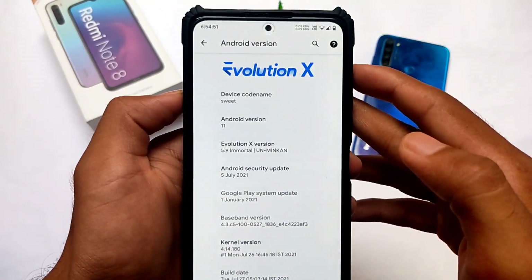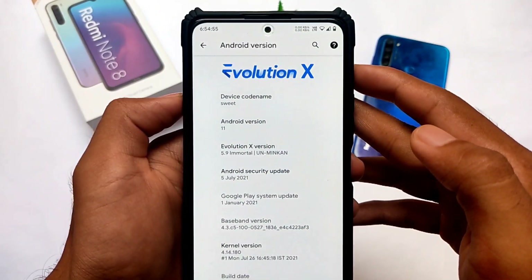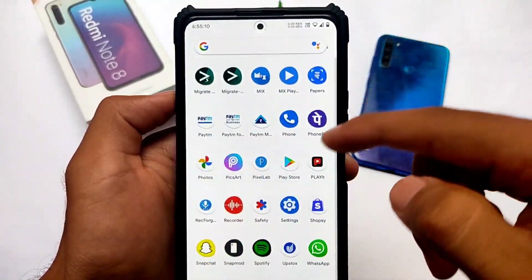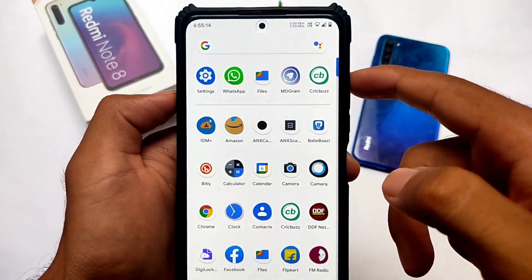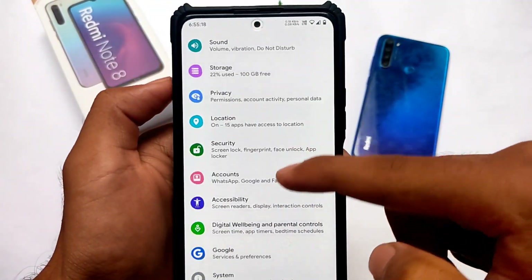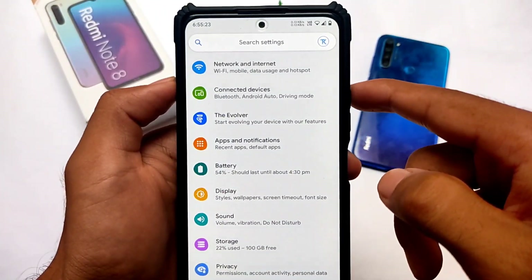I'm using the previous month's update, the 5th of July 2021 build. The August security patch is also coming very soon, but this one looks quite good. Evolution X comes with very interesting features, and as I previously mentioned, I've made a lot of videos on Evolution X OS. It's quite smooth on the Redmi Note 10 Pro — you get 120Hz refresh rate and it's working perfectly fine, as you can see. Smoothness, no lags.